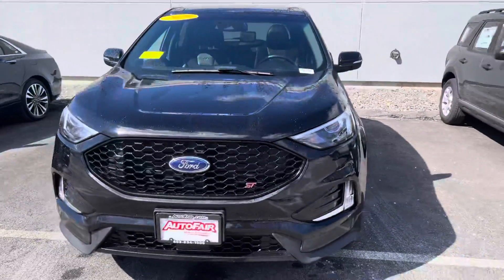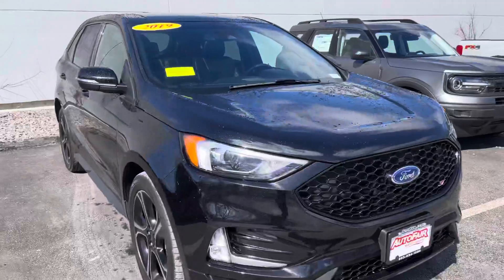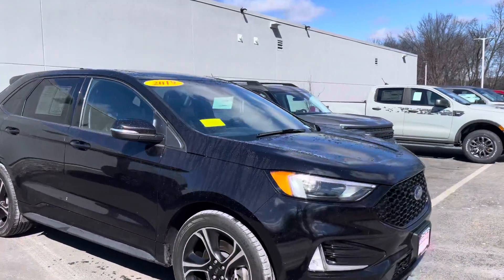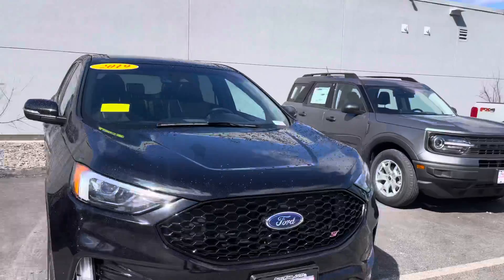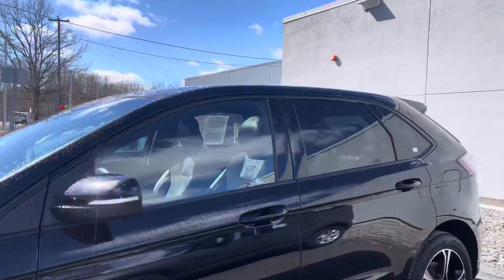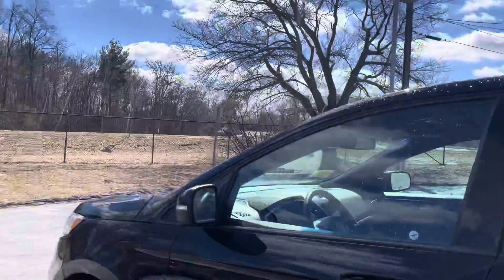Hey Keith, this is Kevin here at Autofair Ford of Haverhill. Just wanted to show you real quick the Ford Edge we were talking about. As you can see, this is the one you're going to be getting. You saw it online already. Getting the ST model with a 2.7 turbocharged engine — lots of power. It's a four-wheel drive vehicle, so no problems in the snow.